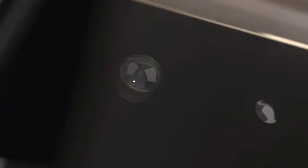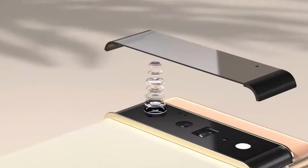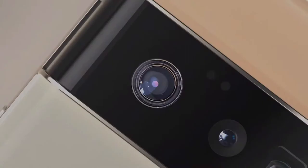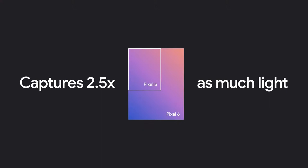Let's take a look at the main camera. Both Pixel 6 and 6 Pro have a massive new 1-over-1.3-inch 50-megapixel sensor. We combine adjacent pixels on the sensor to get extra-large 2.4-micron pixels. With Night Sight, the Pixel camera has always been able to do a lot with very little light. But now the primary sensor captures up to 2.5 times as much light, thanks to those huge pixels, so you get photos with even greater detail and richer color.